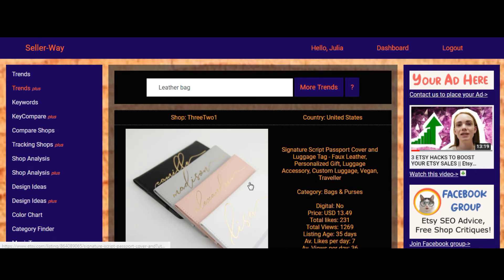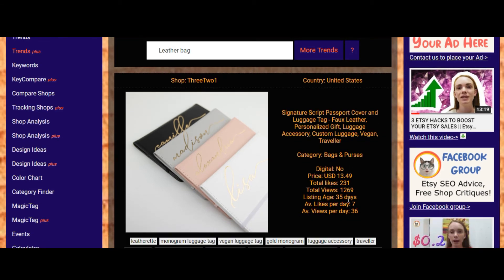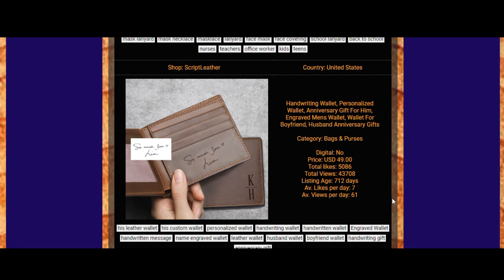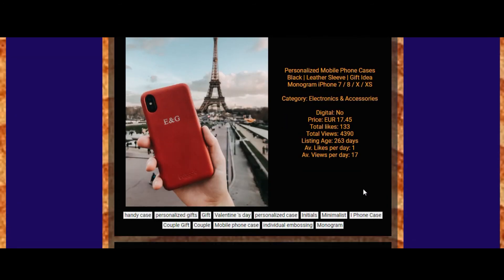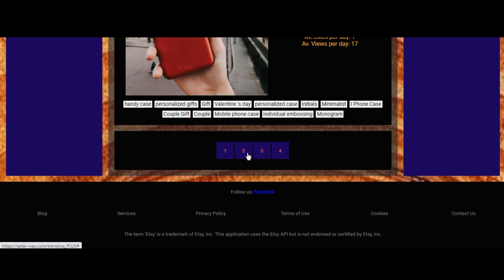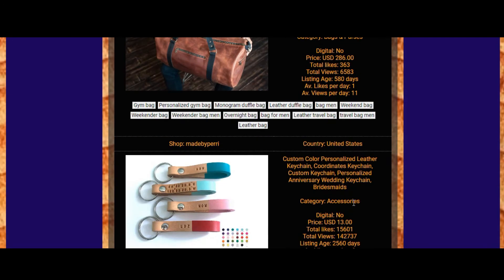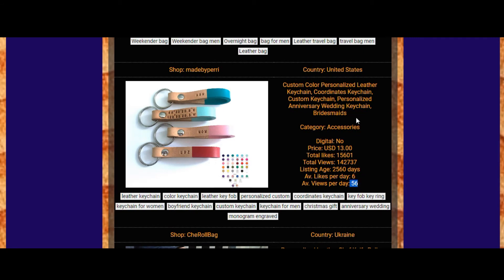We can find category, shop tags, likes, views, and listing age. I should say again that we need to focus on average views per day. Some results show 6, 10, 11, and 17. On the second page we see 10, 18, 11, and 56 — a better result. I think this keyword topic is in trend.